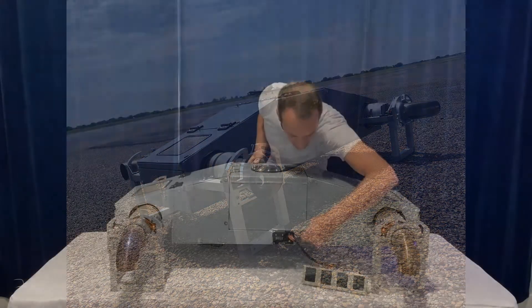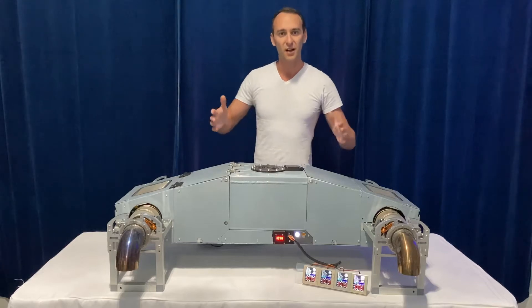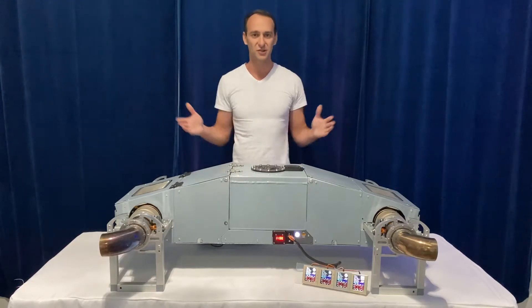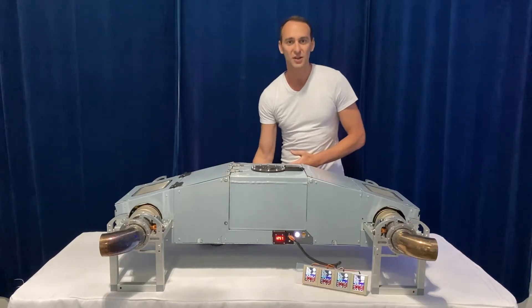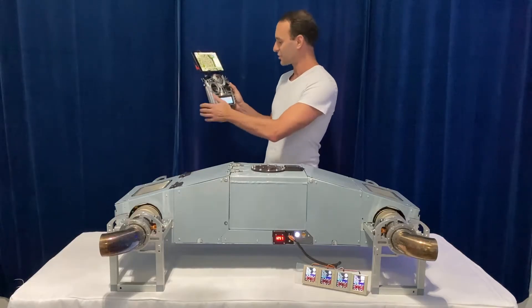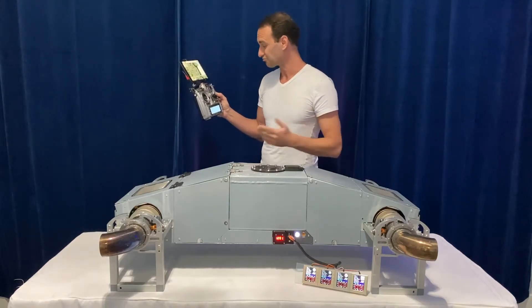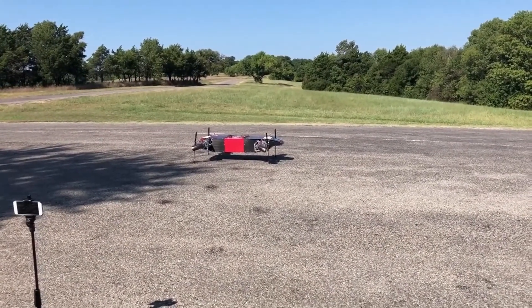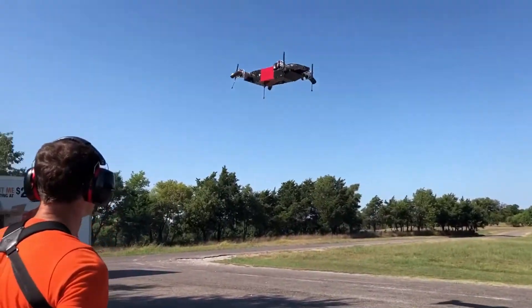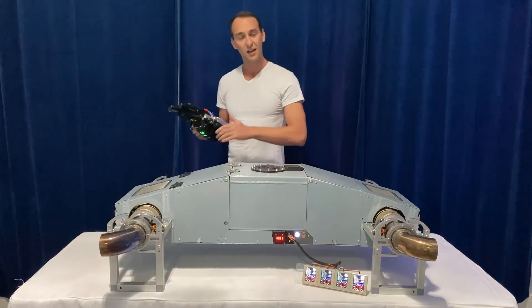A simple push of a button turns the whole system on. The computer will automatically bring the thrust vector systems to their neutral position in preparation for flight. This system is fully autonomous with minimum user input required. Typically you would get a remote control system with a tablet that shows the exact places you want to go, and you can set up all the waypoint navigation you want. Once the vehicle is in the air, attitude control is handled entirely by the flight computer — you don't have to do any thinking about it.